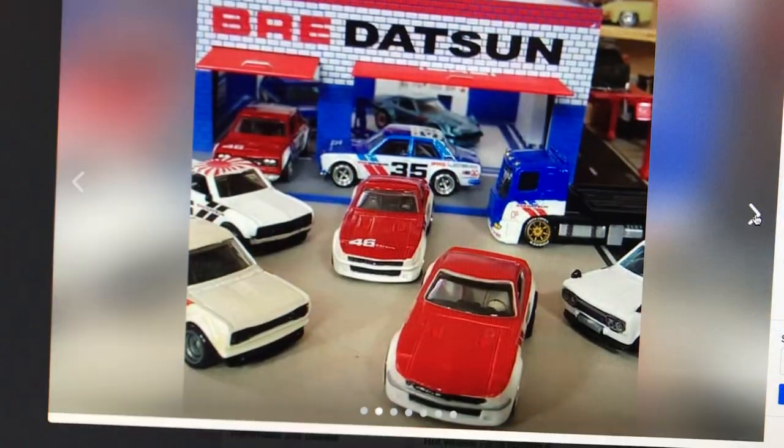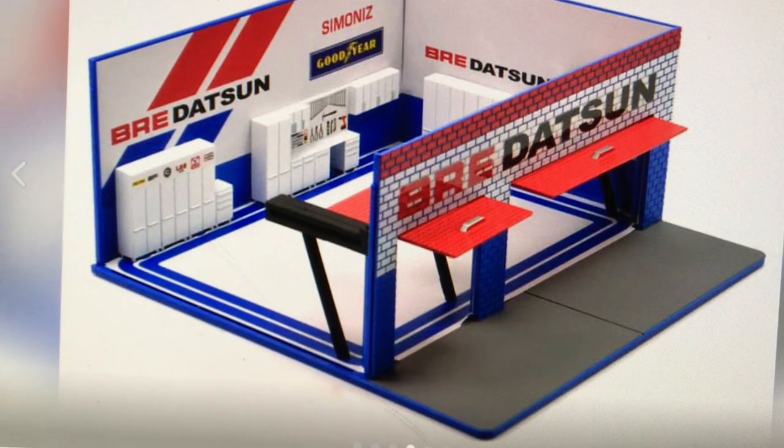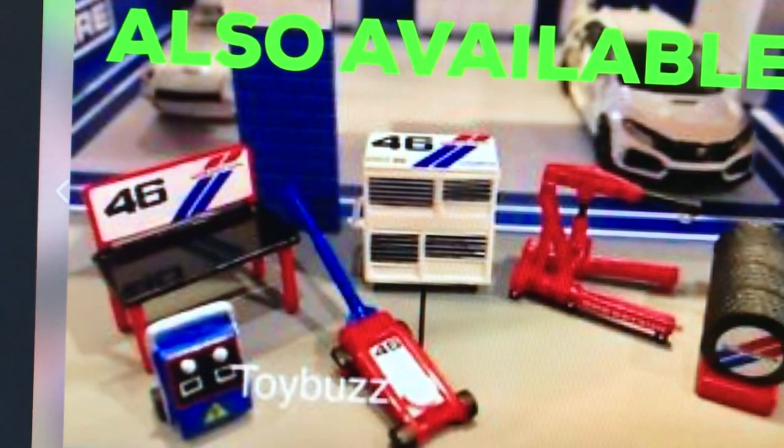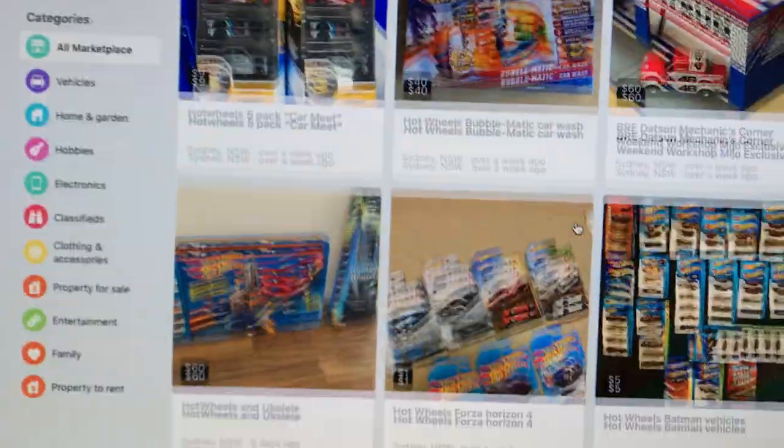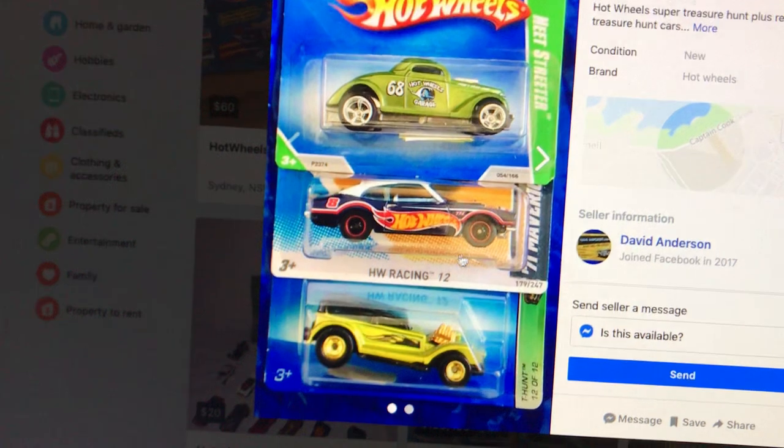What's this? Mechanics workshop - yeah, it looks pretty good, sixty bucks. That's dear, isn't it. All right, let's get out of there.